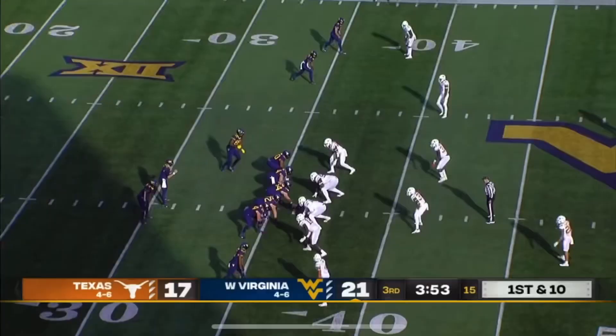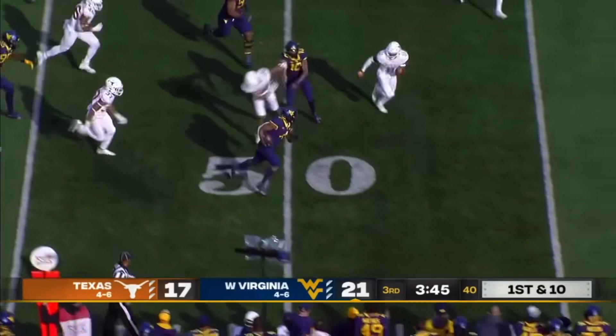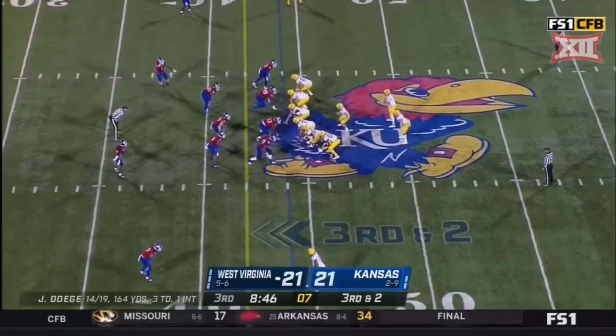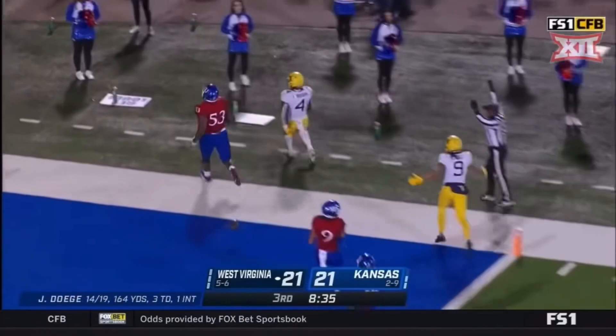Letty Brown got a block to clear some space — still going. He needed one block from TJ Banks, tight end. Brown through the defense, he's running with purpose. Smith goes in motion, back to Letty Brown — he bounces off a man and he's into space. Letty Brown weaving his way, and he scores! Another West Virginia touchdown.